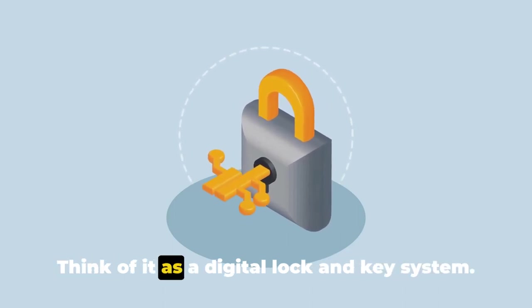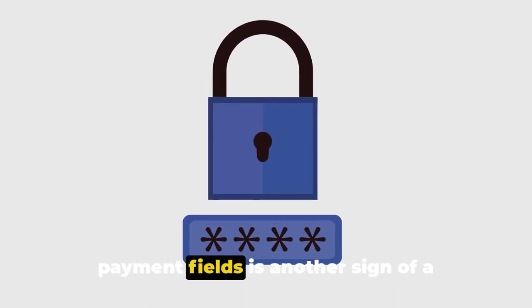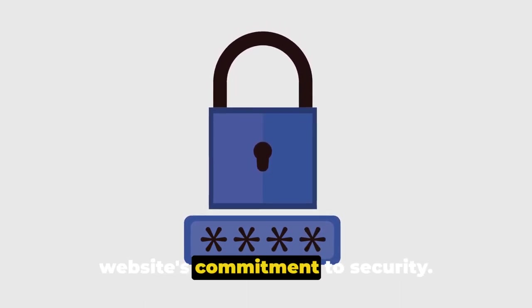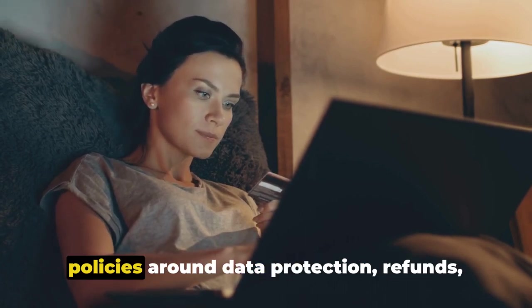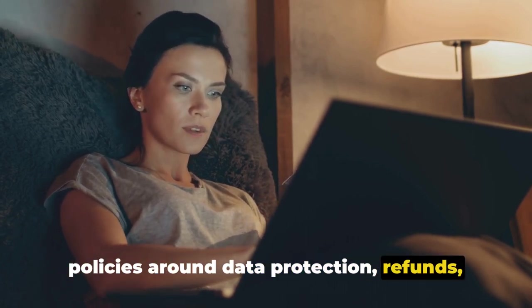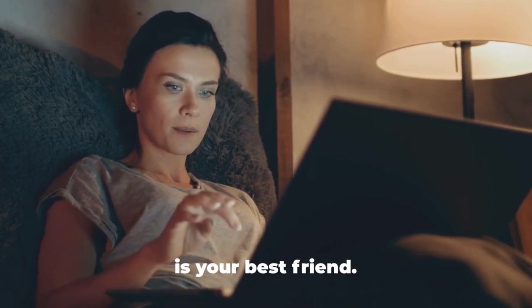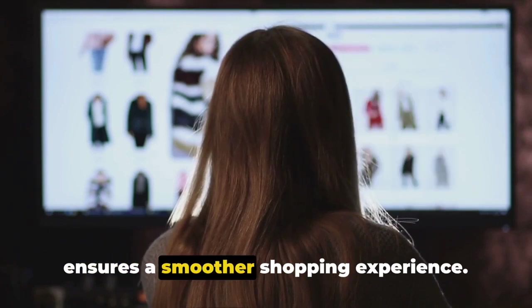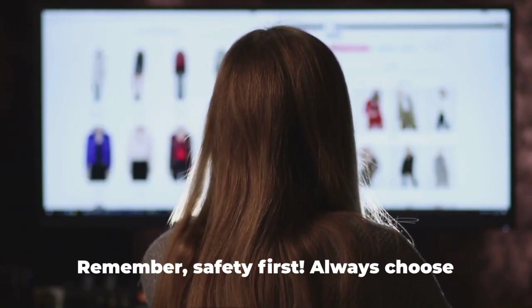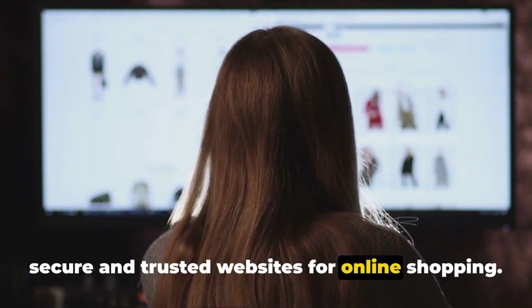Think of it as a digital lock and key system. The padlock icon you often see next to payment fields is another sign of a website's commitment to security. It's also wise to examine the site's policies around data protection, refunds, and more. In the world of online shopping, scrutiny is your best friend — it reduces financial fraud risks and ensures a smoother shopping experience. Remember, safety first: always choose secure and trusted websites for online shopping.